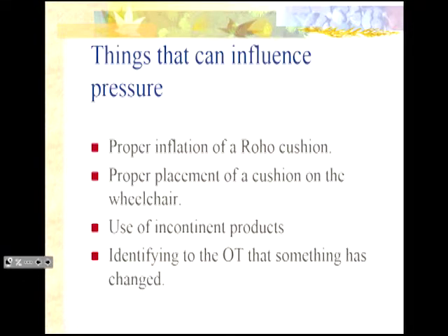Things used for pressure management include heel boots. The heel is very prone to injury but also very hard to heal — and it's the one area of the body that we can completely float in space, so it's one you can actually relieve pressure on. There are special surfaces and wheelchair cushions. One thing that influences pressure is the proper inflation of a roho cushion. There is nothing worse than putting a $700-plus cushion on a chair and having someone over-inflate it and create pressure, because anything can create pressure if inappropriately used.